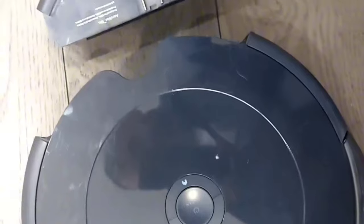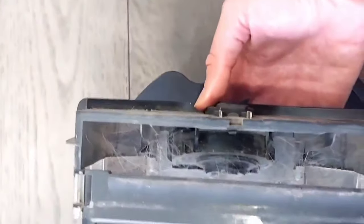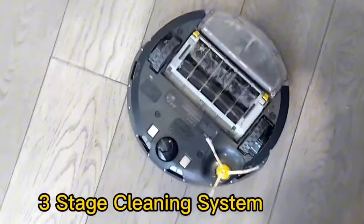Now, looking at the actual filters — you can see they just pop out like that. The Roomba only has one dry filter, and the Bissell comes with a dry filter and a wet filter, so you can mop or you can just vacuum dry. The Roomba only has the dry and the Bissell has the wet.